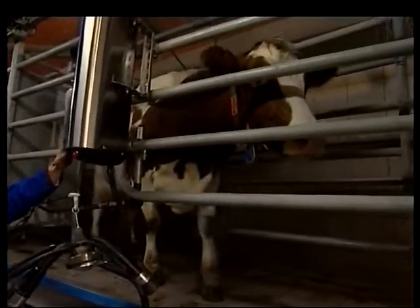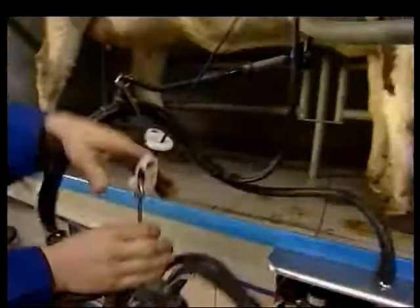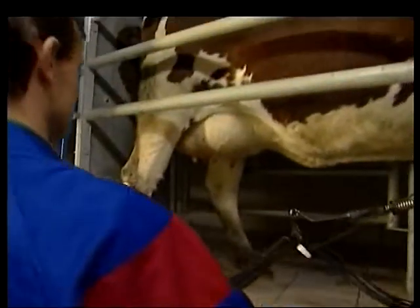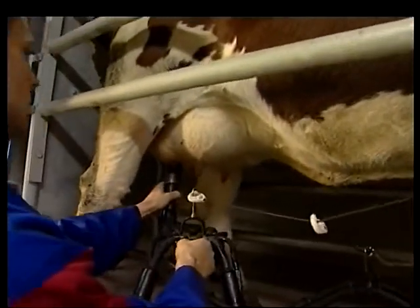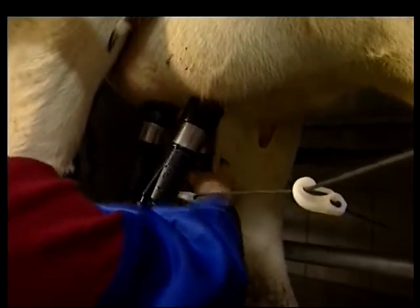Protecting cows from dirt and infection has a direct effect on the quality of milk. But protection can't stop there. The natural presence of dirt and bacteria on a farm can make the battle for hygienic food production a long one.